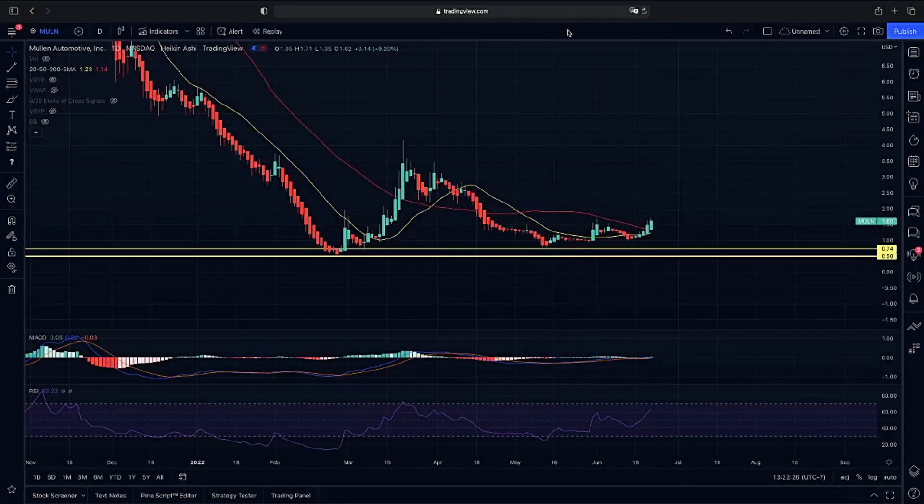Welcome back to Instables, everyone. I'm going to go in with you guys on MULN. MULN will be added to the Russell 2000 and 3000 on June 27th. I'm going to go over exactly which kind of momentum we have at this point in time.